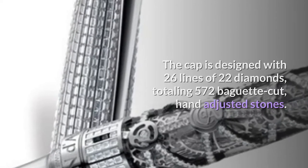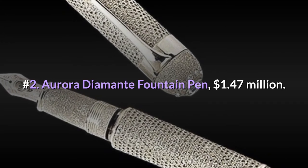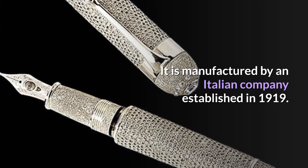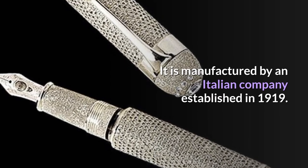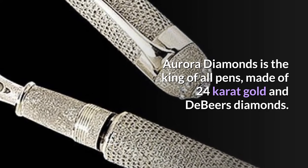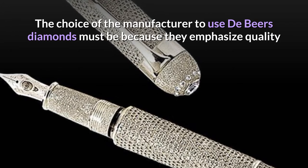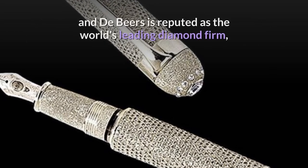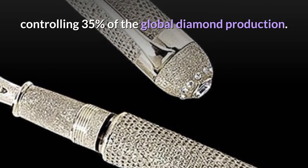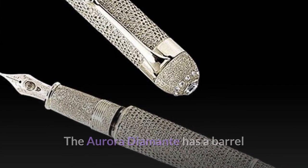Number 2: Aurora Diamante Fountain Pen — $1.47 million dollars. It is manufactured by an Italian company established in 1919. Aurora Diamante is the king of all pens, made of 24-carat gold and De Beers diamonds. The manufacturer chose De Beers diamonds because they emphasize quality — De Beers is reputed as the world's leading diamond firm, controlling 35% of global diamond production. The Aurora Diamante has a barrel made exclusively from platinum, two hectograms to be precise.